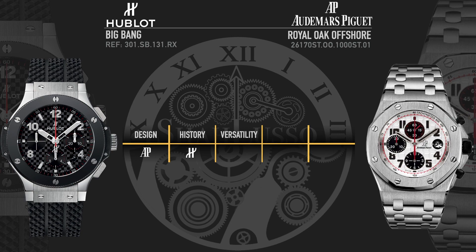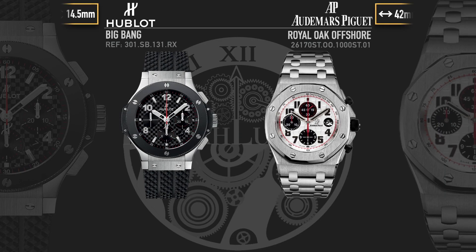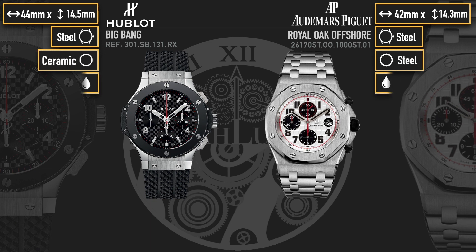Next, we have versatility. Neither of these is going to be your dress watch. The AP doesn't have quite the same 'fuck you' statement capability that the Hublot has, but the AP is a little friendlier to smaller wrists. It pulls off a similar trick to Rolex by looking bigger than it is without actually having the measurements — it's not as big or as thick as the Hublot, but it still has the same amount of presence. When talking about versatility, you also need to talk about strap options. It's a lot easier to find non-OEM manufacturers of AP-style straps versus Hublot, which has so many different strap types.